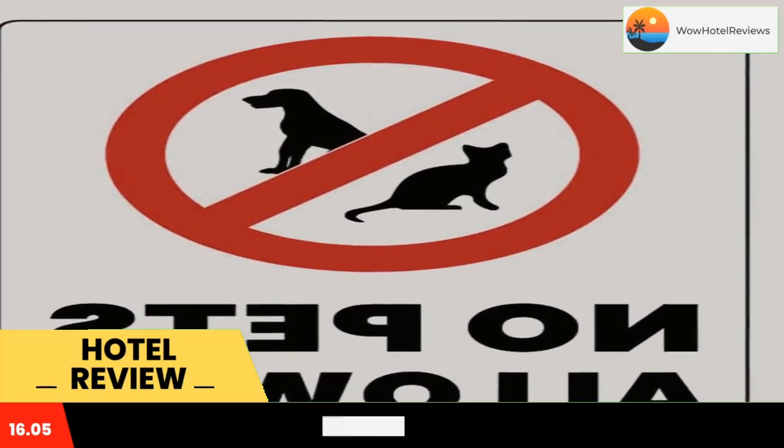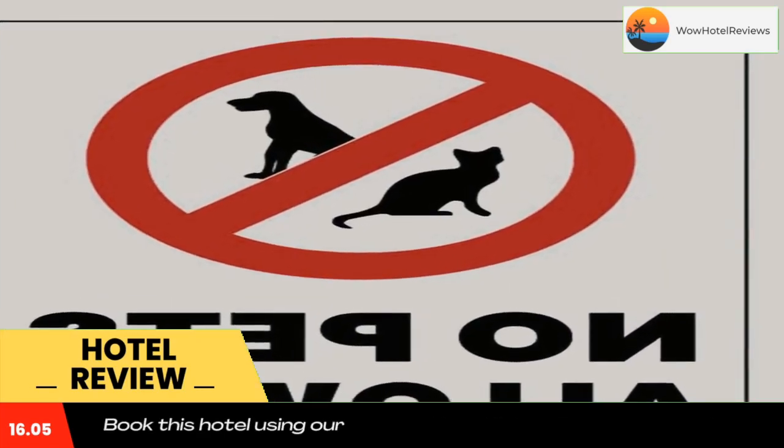At Robbie's Motel, rooms come with a desk and a flat screen TV. The reception can provide tips on the area. The nearest airport is Kamloops Airport, 60 miles from the motel. Use our link in the description to get a special discount on this hotel. Don't forget to like and subscribe to our channel.